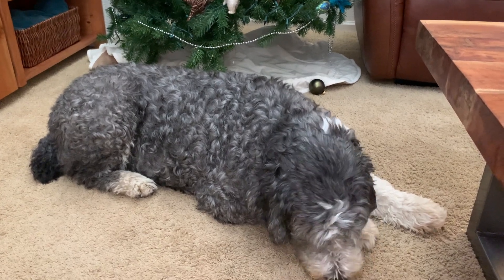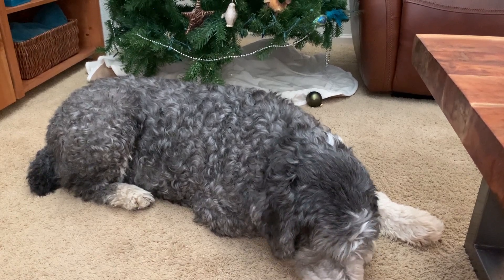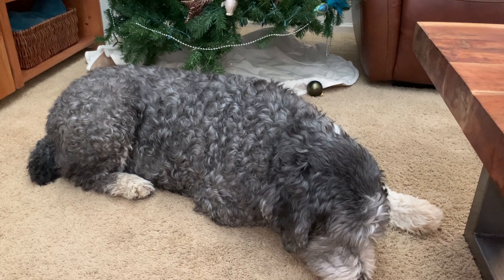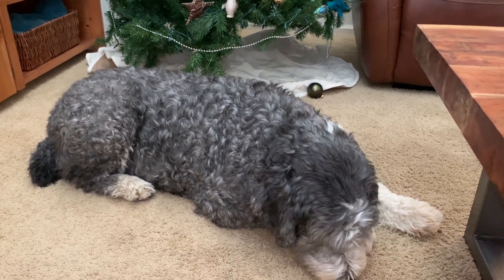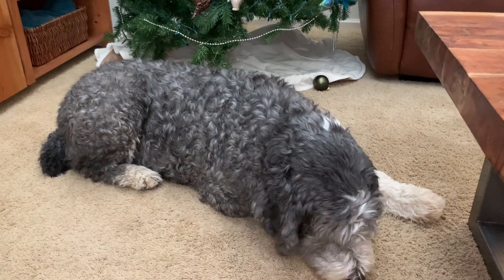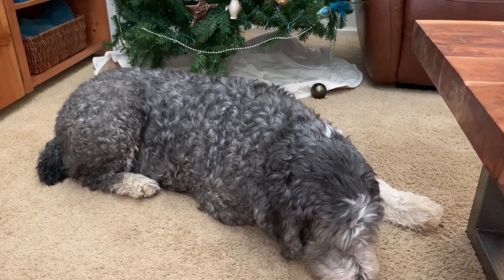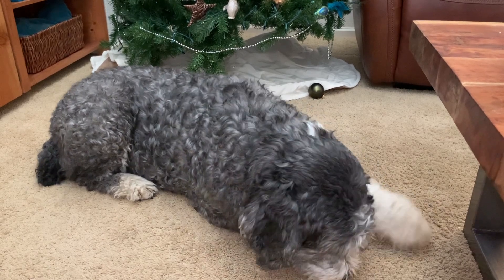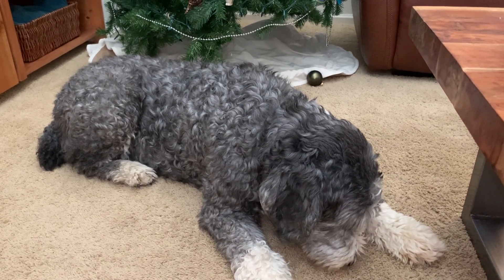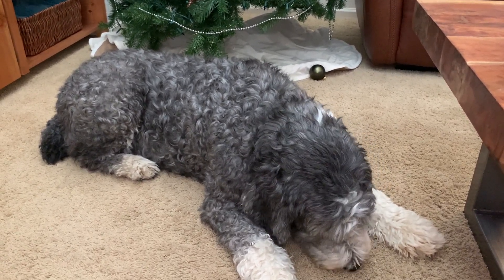I remember taking him to Oregon on vacation — I drove out in my van. It was the middle of the pandemic so we were eating in a parking lot behind an Asian restaurant with him hooked to the van outside. One of the guys came out to put trash in the dumpster and the lid slammed down. He was on a long leash, turned around and went after him — he was going to bite that guy. I thought he was going to tear my van door off. He scared the heck out of that guy, and he was not playing.